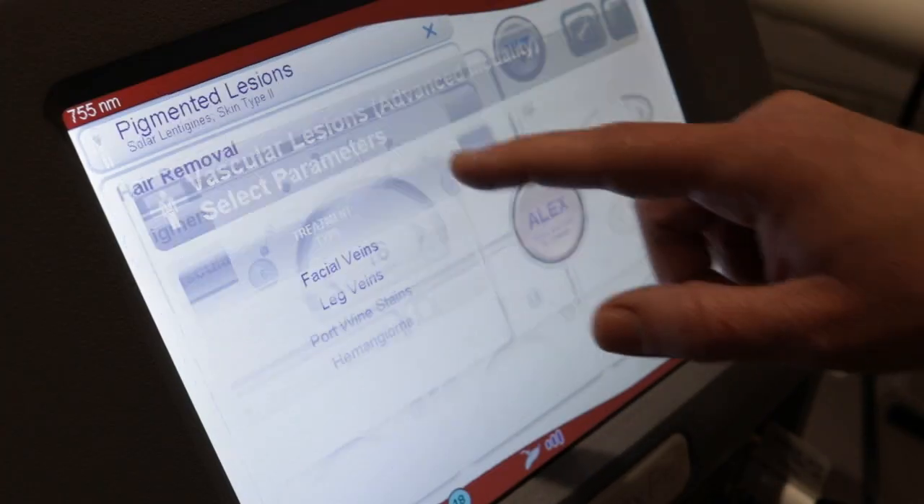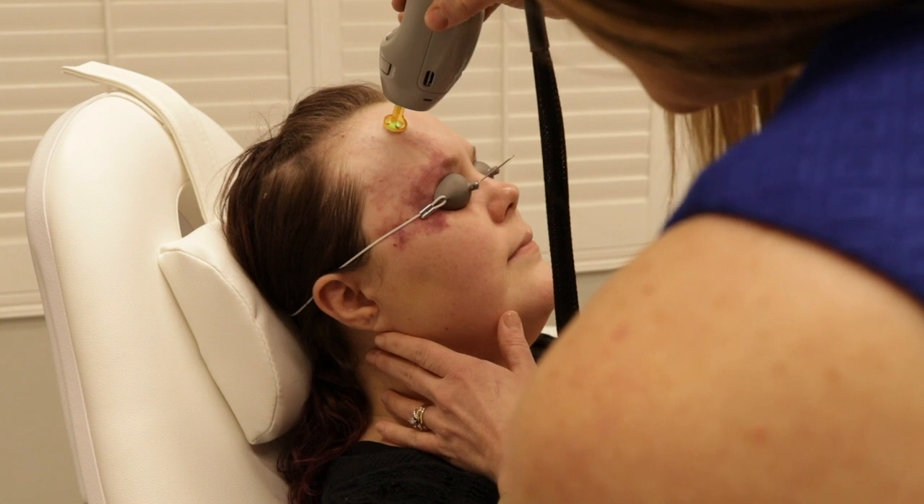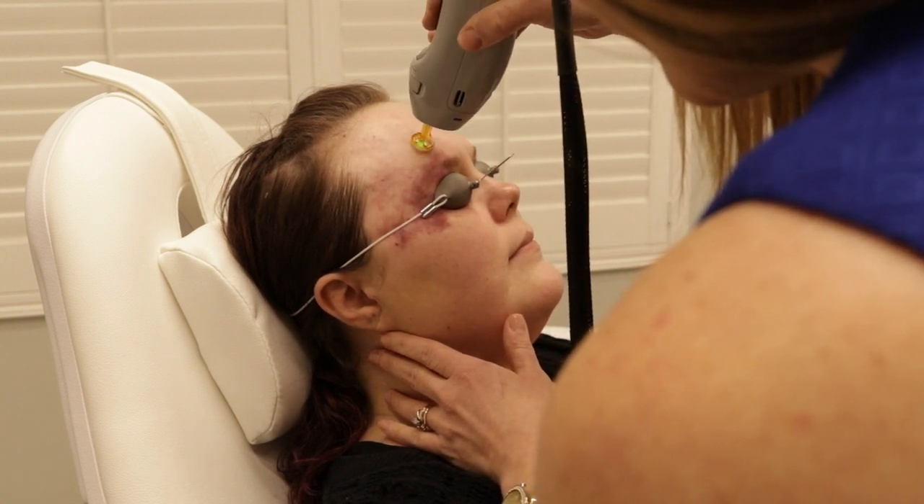It treats a wide variety of vascular abnormalities as well, such as port wine stains, and it does this very effectively. It actually can be used for resistant port wine stains versus other devices on the market that also treat port wine stains.